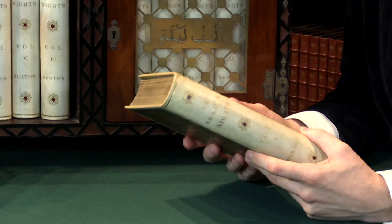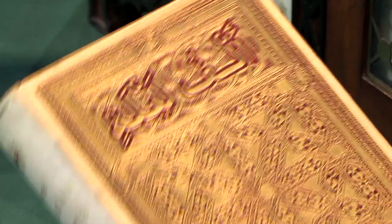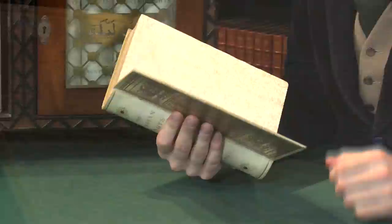It's all in full vellum with gilt titling and extremely elaborate gilt blocking and red on the front. The endpapers are also very, very handsome — patterned, floral, arabesque designs.